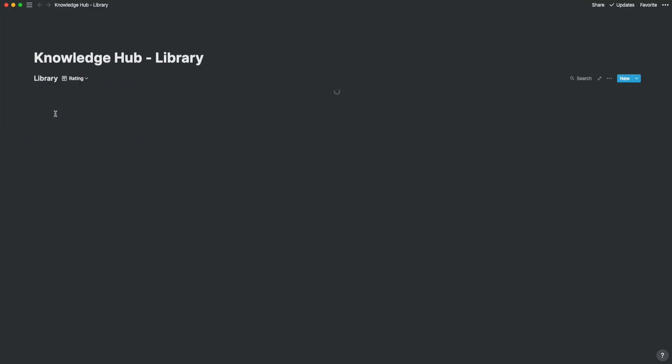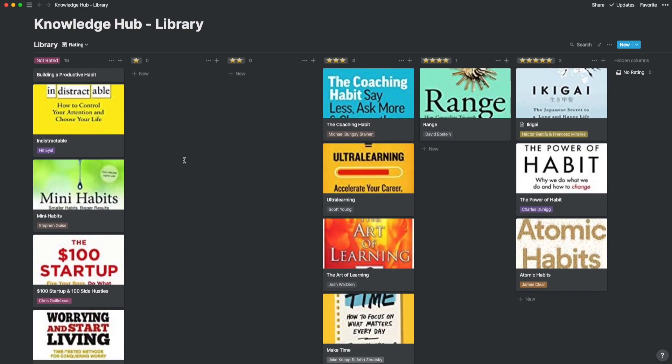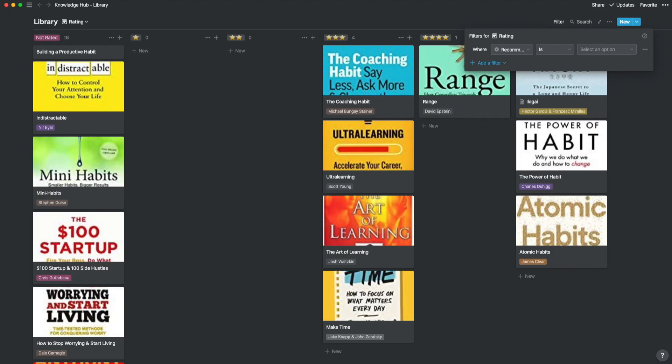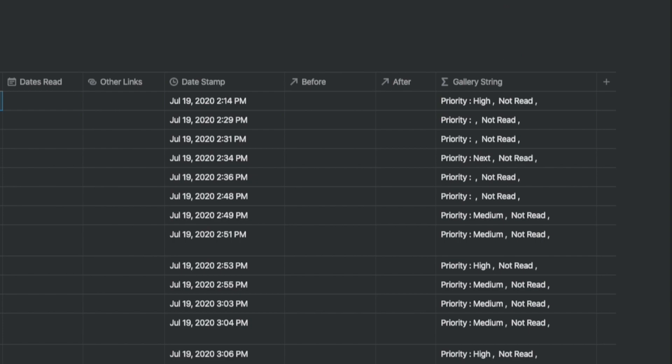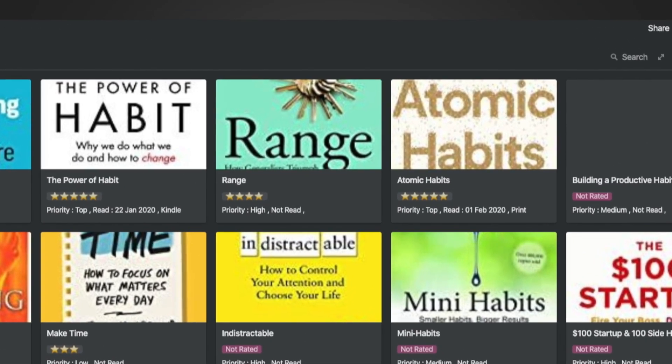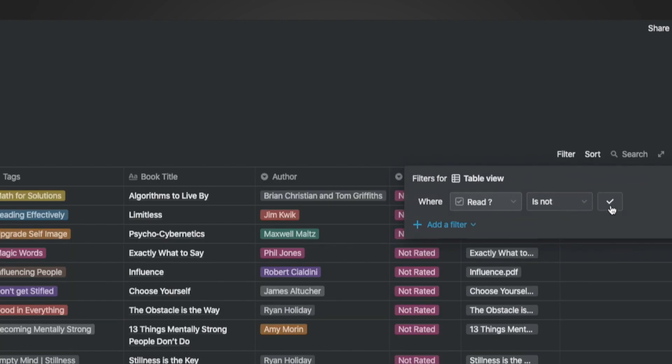I have two additional views for this database. One is a Kanban view for ratings, which allows me to go through books based on rating with their covers, helping me choose the next book to read. I can filter this by recommended or by priority for a finer cut. In the gallery view, there's a formula field that concatenates the read status, read date, and format into one row, giving a neat look with less clutter. In the table view, you can also filter out books you've already read, so you see just the ones you need to read next.